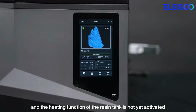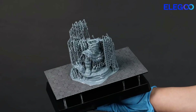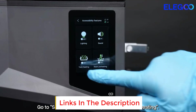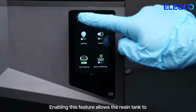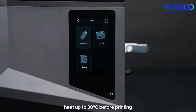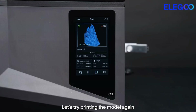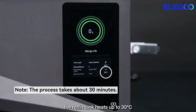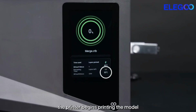The large printing area of 8.33 by 4.66 by 8.66 inches allows room for bigger builds, whether it is an artistic sculpture, a prototype, or a functional tool. The smart heating system keeps the resin at a balanced 30 degrees Celsius, ensuring reliable performance even during longer sessions. The mono liquid crystal display provides ultra-sharp resolution, delivering crisp edges and smooth textures that make prints feel almost lifelike, creating confidence for both newcomers and skilled makers.